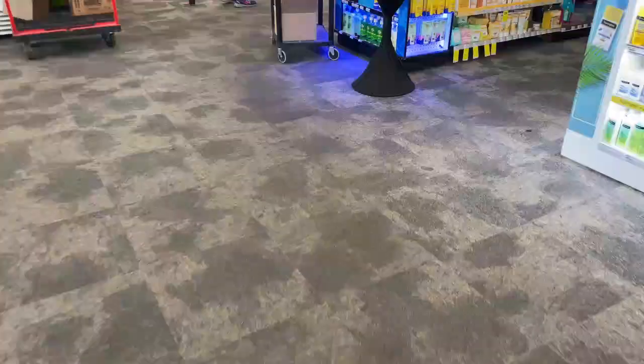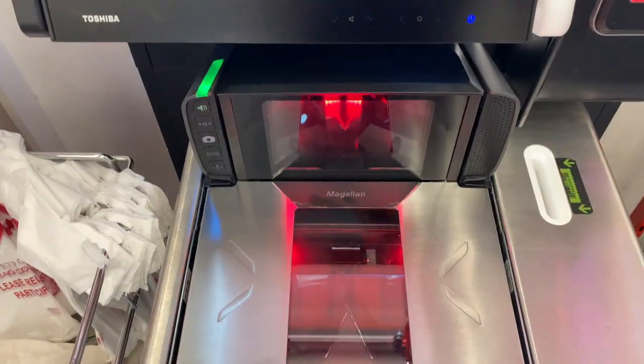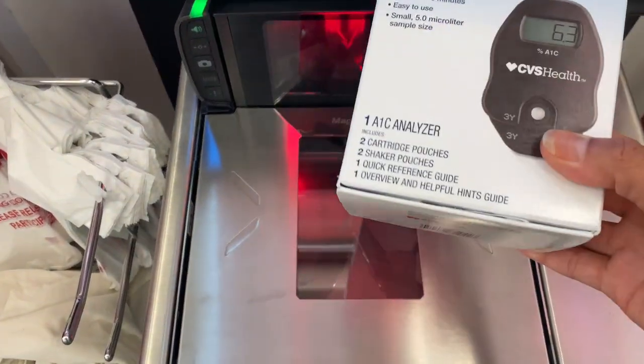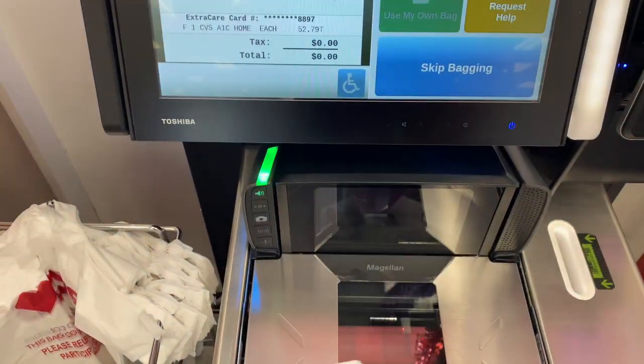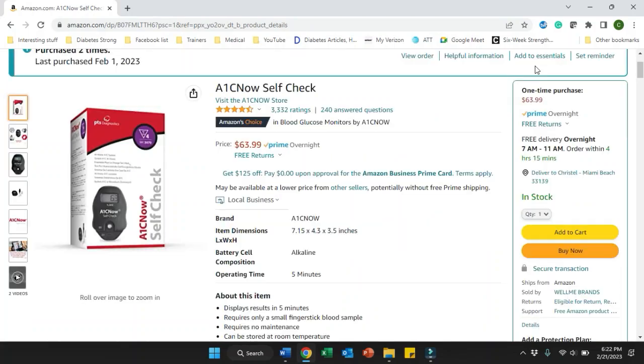The at-home A1c test kit is an over-the-counter product, so you don't need a prescription to buy one — you can just go in and pick it up. I've bought them from a few different places over the years, including my local pharmacy which is a CVS, as well as from Amazon. The A1c Now kit from Amazon is the cheapest one I've found. If you prefer to go to CVS, the product looks like this and it's a little bit more expensive; however, most people have a CVS around the corner so it might be faster to get it that way.